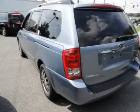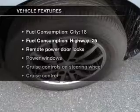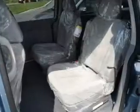Power and reliability are a great combination, and this vehicle has both. With these notable features, you won't want to miss out on the opportunity to own this amazing ride: air conditioning, power door locks, power windows.